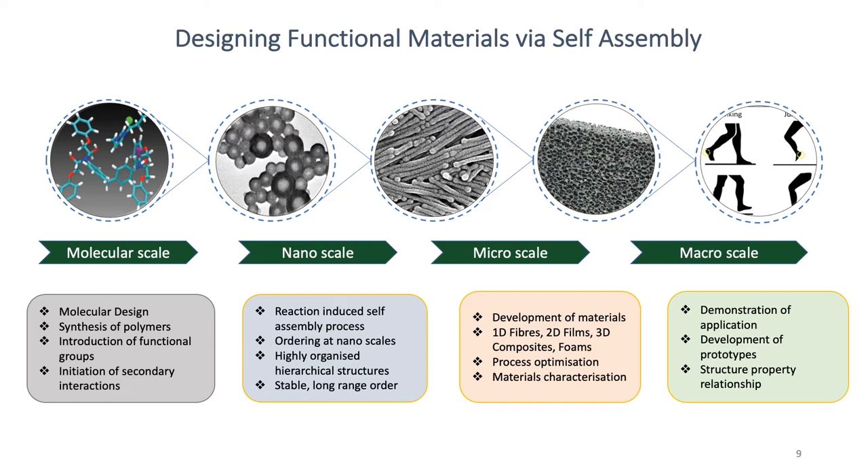We can then introduce these nanostructures into micro-scale materials while preserving the order at nanoscale. Finally, we develop macroscale structures or devices to demonstrate the application of these materials. All this research is underpinned by the fundamental understanding of structure-property relationships from molecular design through to functionality. When we embrace nature mimicking, we can make amazing materials and amazing innovations in this area.